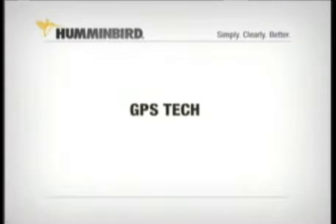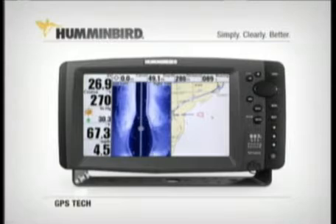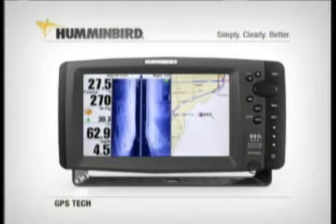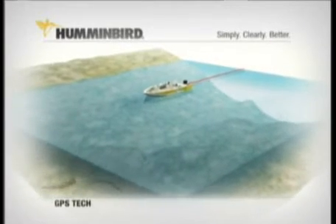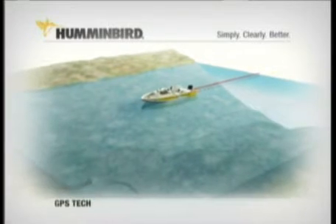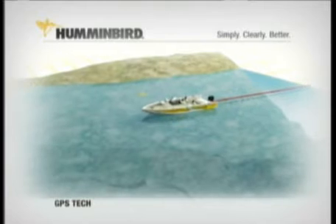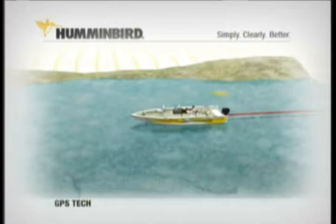More anglers are discovering the benefits of GPS and how they can use it to catch more fish. Humminbird combo fishing systems combine powerful sonar technology with built-in GPS technology that can accurately pinpoint your position anywhere on Earth. Humminbird GPS will totally revolutionize the way you fish. You'll have a serious edge when it comes to locating and returning to hotspots, plus the added safety of knowing your location when you're out late or get fogged in.